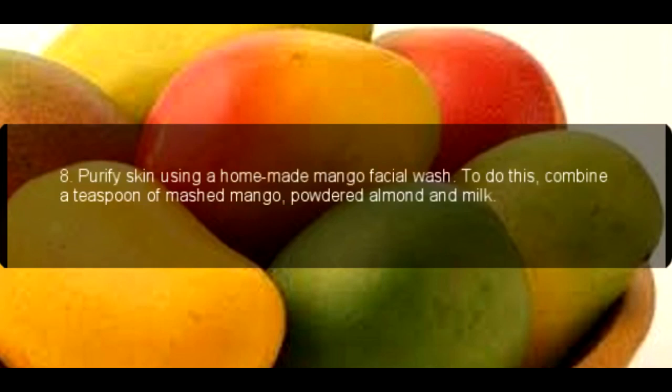8. Purify skin using a homemade mango facial wash. To do this, combine a teaspoon of mashed mango, powdered almond and milk.